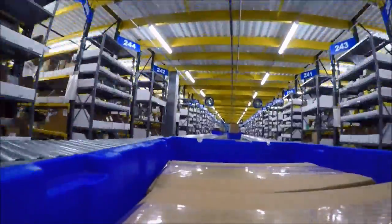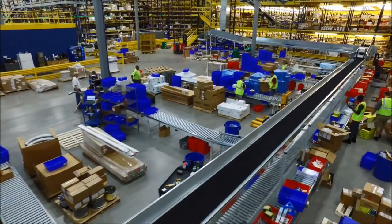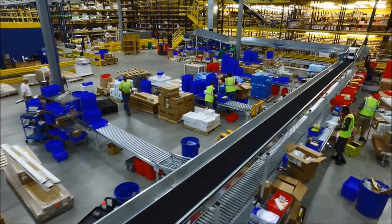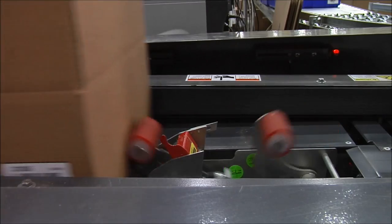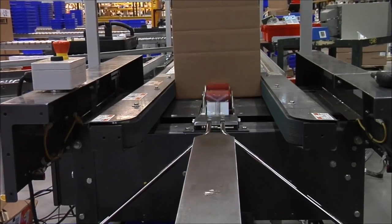When your order is received, it's downloaded to the warehouse execution system which controls and directs the processes to pick, pack, and ship each item. A barcode label is printed for your order and applied to a shipping carton. Next, the shipping carton is entered onto the conveyor network.